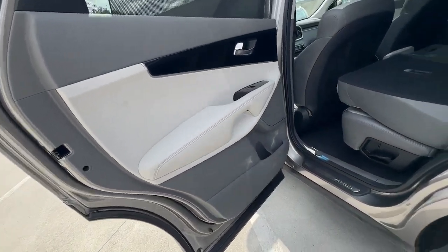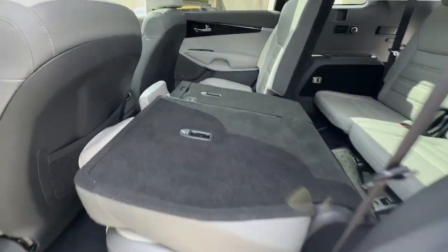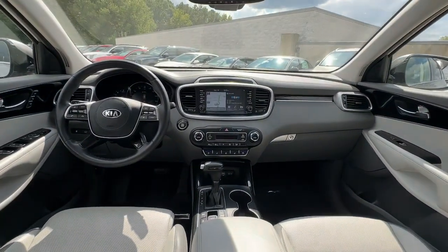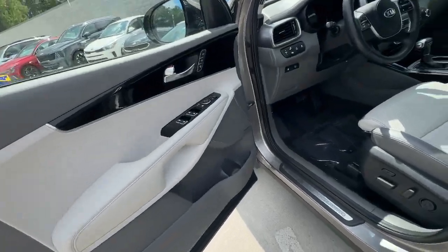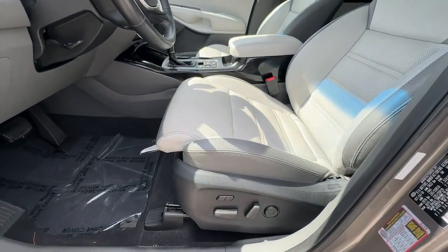Pre-collision system, proximity key entry, all-wheel drive, navigation system, keyless entry, sun moonroof, satellite radio, lane-keeping assist, backup camera, fog lamps.